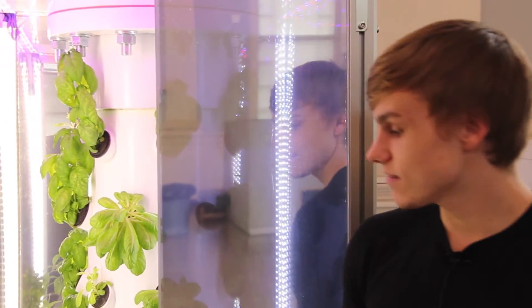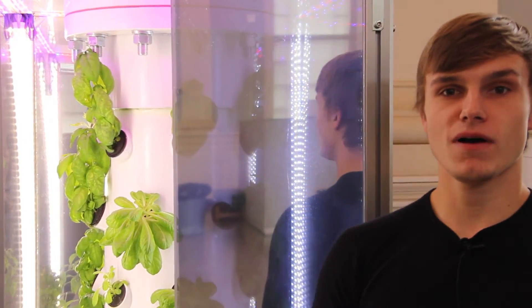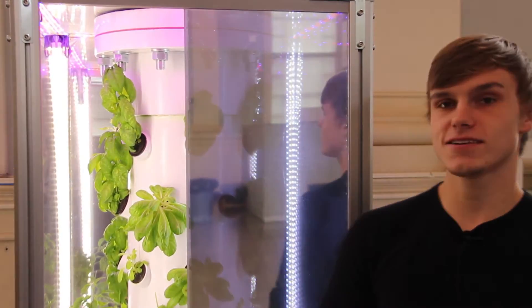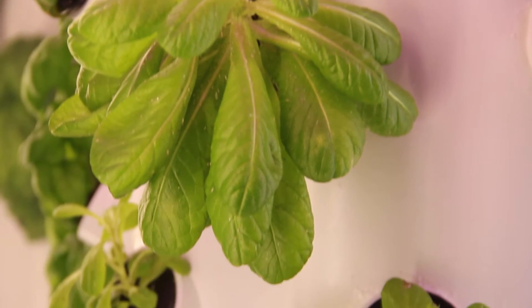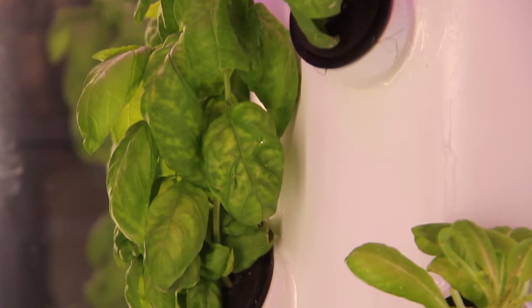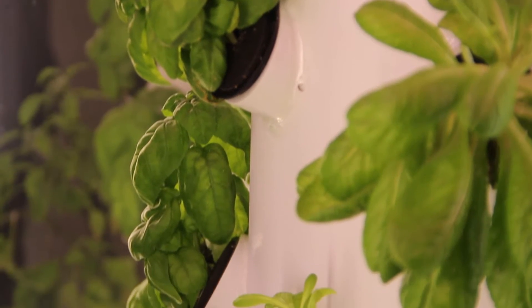This device is a hydroponic device that grows plants two to three times faster than normal. It's an in-home appliance and it has a nice aesthetic, so you can put it anywhere in your home and it would look great, like in your kitchen. It allows people to grow plants that are organic and it's a lot cheaper than going to the grocery store.